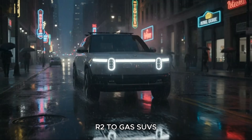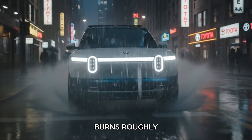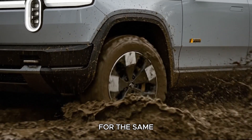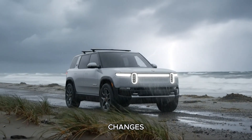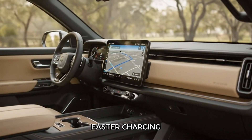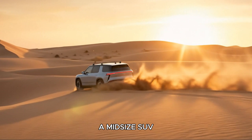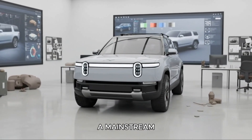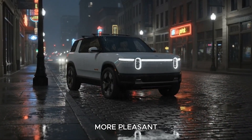For shoppers comparing the R2 to gas SUVs like the RAV4 or CR-V, the advantages become even clearer. A gas RAV4 burns roughly $10,000 in fuel over five years. An R2 charged mostly at home costs around $3,500 in electricity for the same period — that's nearly $7,000 saved before even considering maintenance. There are no oil changes, no transmission issues, no exhaust system failures, and fewer moving parts overall. Combine that with faster charging, more consistent thermal performance, and direct access to Tesla's Supercharger network, and you have a midsize SUV that is not only cheaper to own, but genuinely easier to road trip with. For the first time, Rivian will offer a mainstream-priced SUV that is as practical as its gas competitors while being significantly cheaper to operate and more pleasant on long journeys.